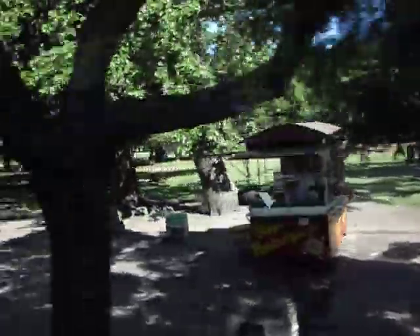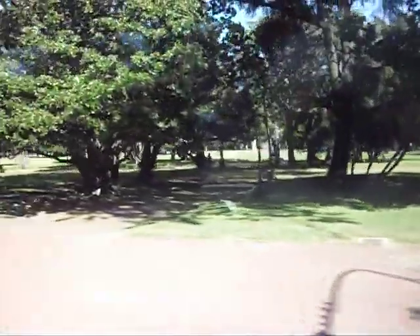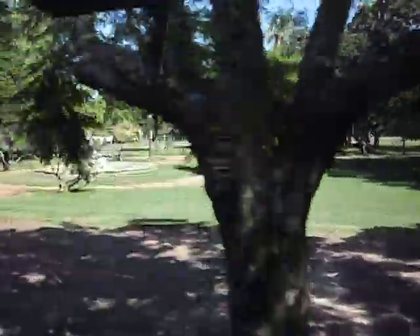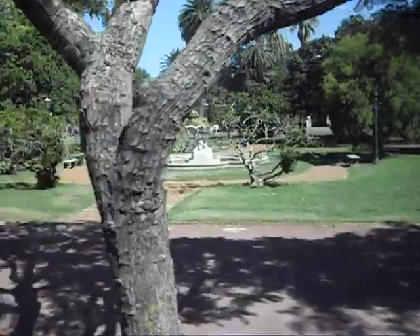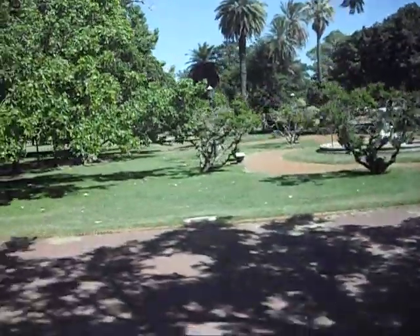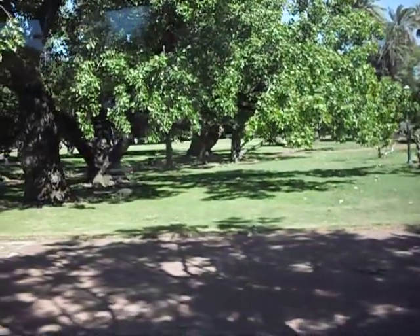Inside the park there's all sorts of things including a zoo, a botanical garden, and a rose garden. But I'd like to take a look at a statue which is across the road. Tell me if anyone can see — do you see a little girl? Yes. And what else do you see on that statue?